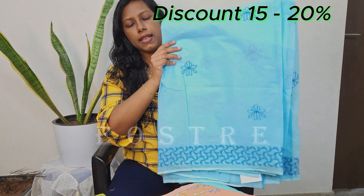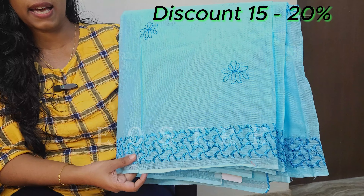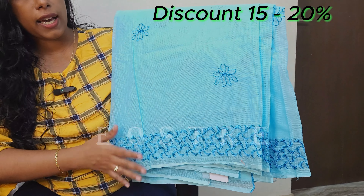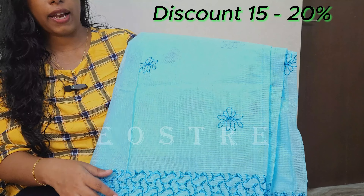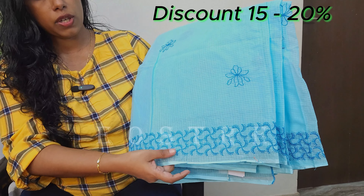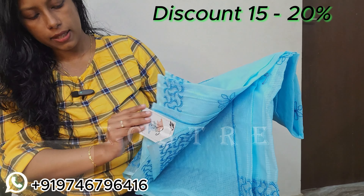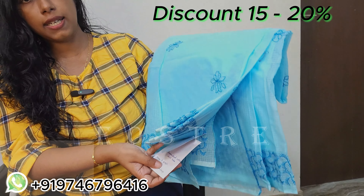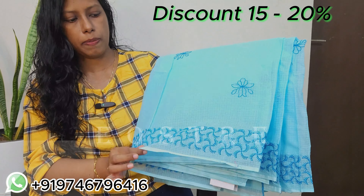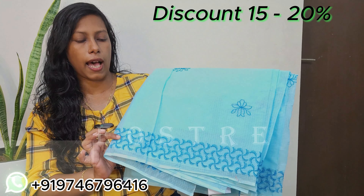We have a lot of enquiries. We have a cotton check kota collection. We have a full border and a dark blue border. This is a 15 to 20% discount on the last single piece.